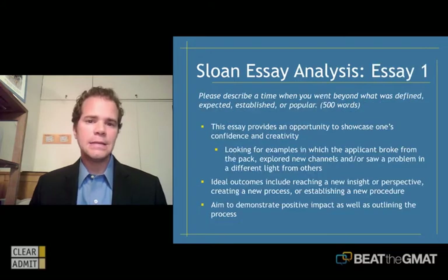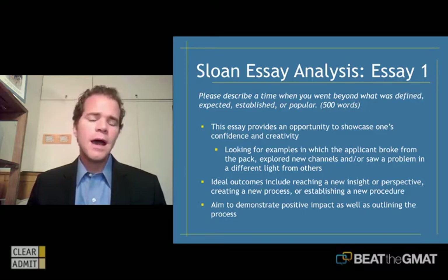Let's look at the first essay. The first question is: please describe a time when you went beyond what was defined, expected, established, or popular. You have 500 words here — roughly a page, which is also another guideline they give you.